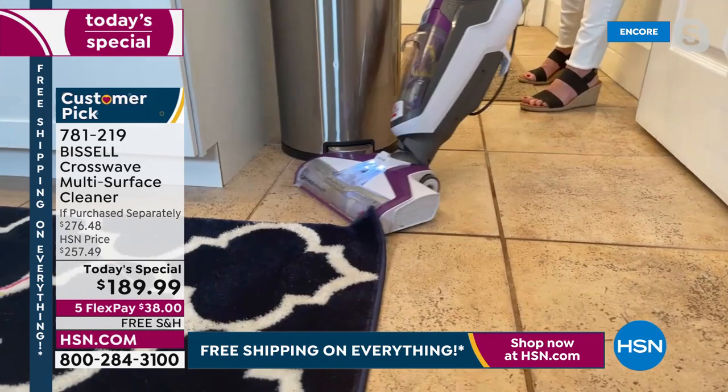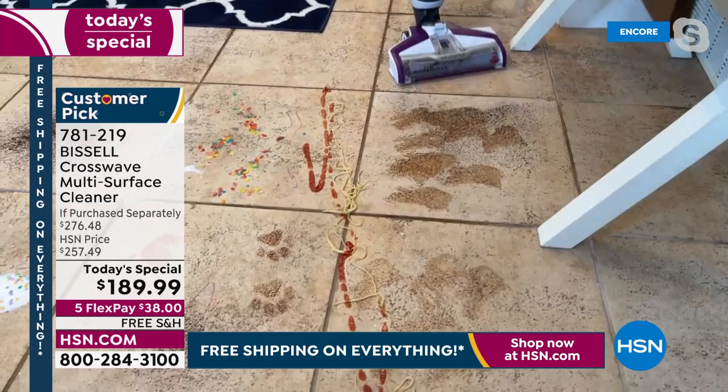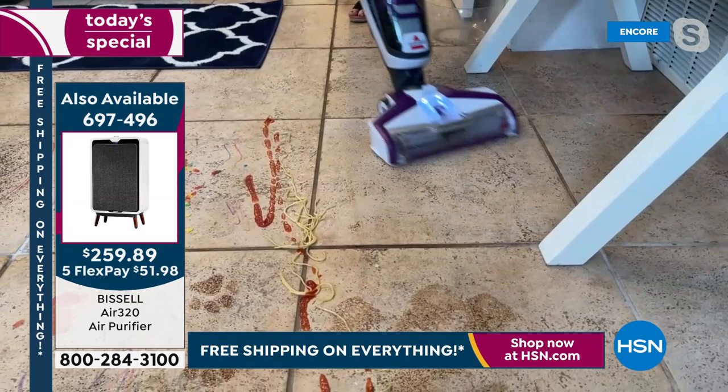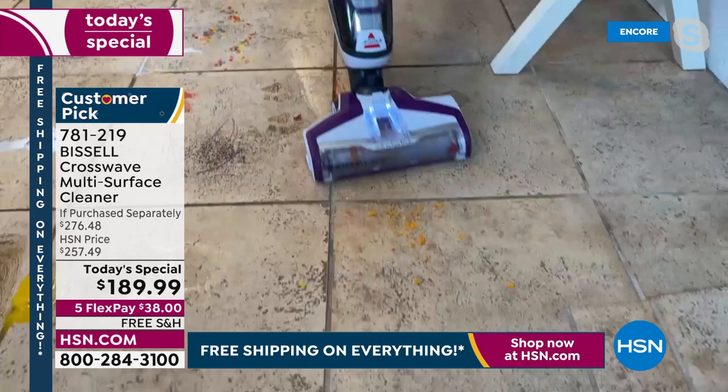I'm going ahead and scrubbing this area. I can just vacuum without doing the trigger, just picking up the dry stuff. But right here I'm vacuuming and scrubbing and getting into the grout. Let's talk about the brush roll — it's the thickest, multi-surface, multi-purpose. A couple of weeks ago I was trying to shop around to see how much it would cost to do my floors and it was going to be almost seven hundred dollars — and they weren't coming until June to do my grout.